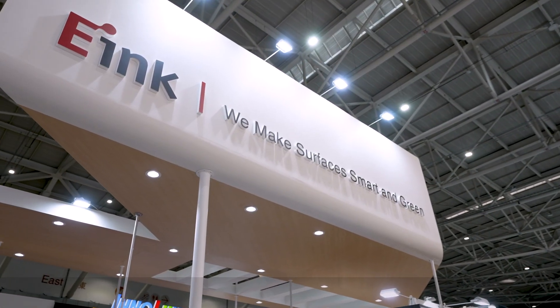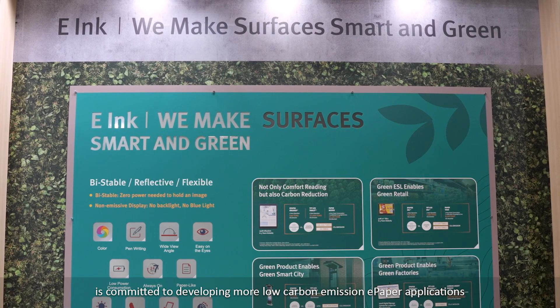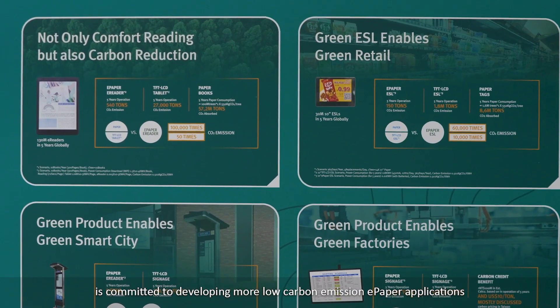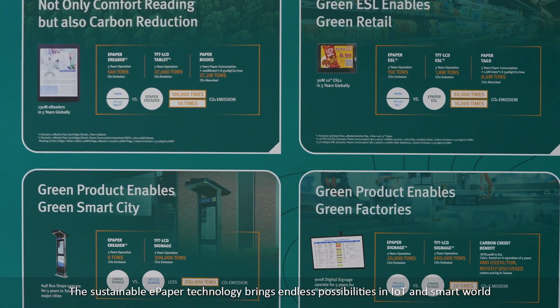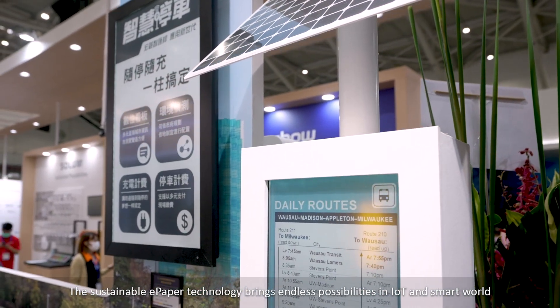E-ink, the leader in e-paper display technology, is committed to developing more low-carbon emission e-paper applications. The sustainable e-paper technology brings endless possibilities in IoT and the smart world.